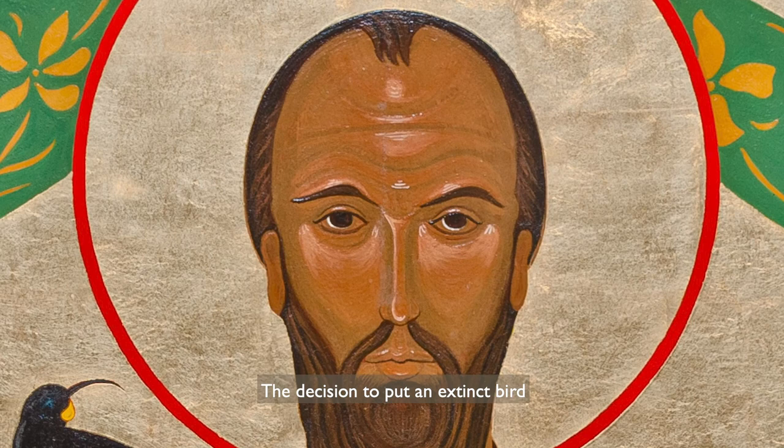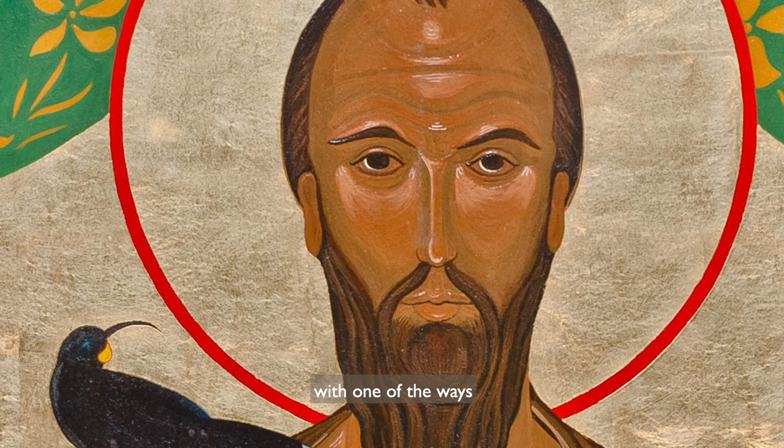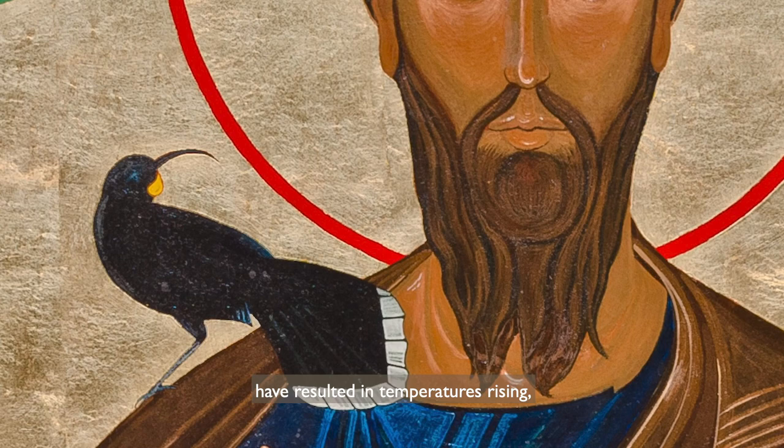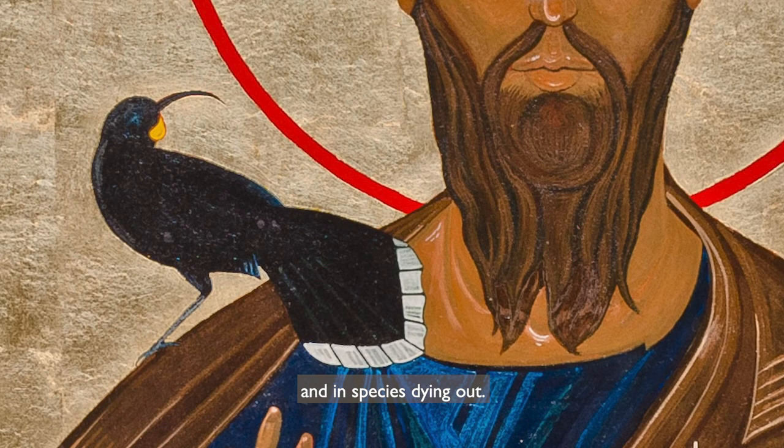The decision to put an extinct bird into this icon is a bold one. We are being confronted with one of the ways in which we humans have disregarded our responsibility to the planet. Our actions and our behaviours have resulted in temperatures rising, in ice caps melting, in forests burning and in species dying out.